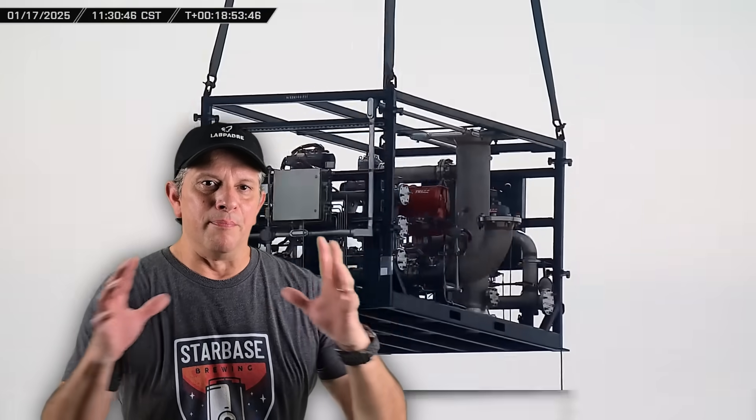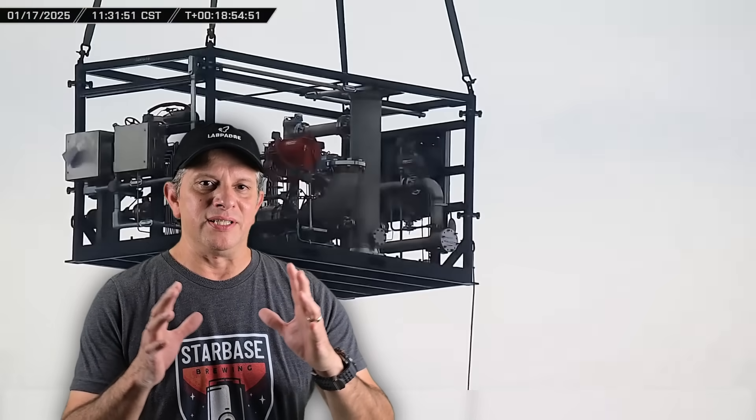This week at Starbase, the build-out of the launch site's tank farm continues, Starship 34 undergoes several rounds of cryo-testing at Massey's outpost, and the final assembly begins on Tower 2's Chopsticks. Now let's dig into this week's update.